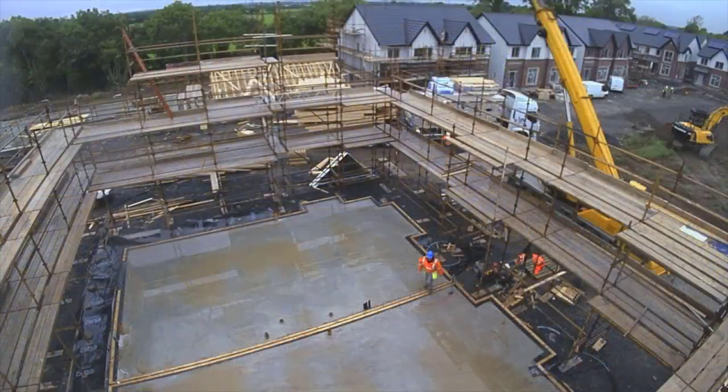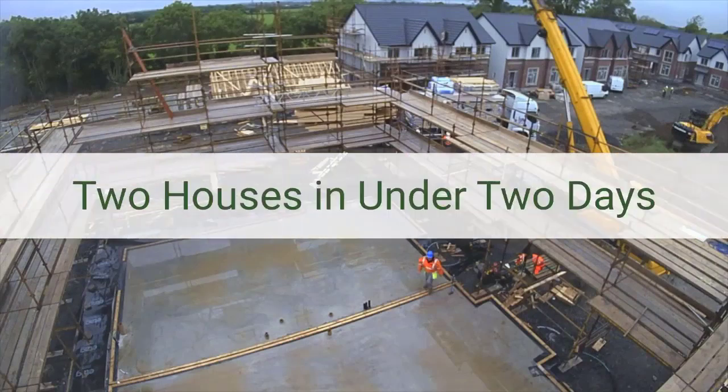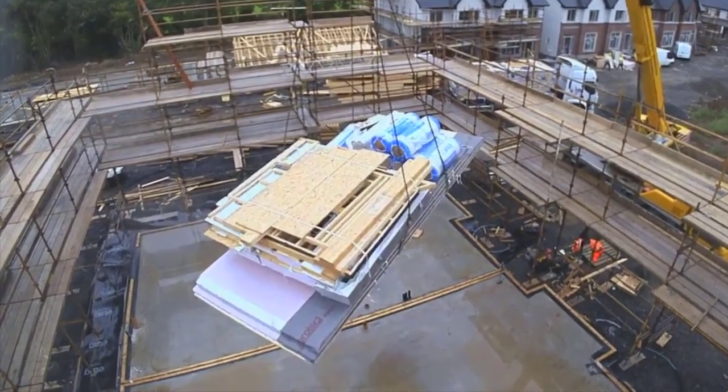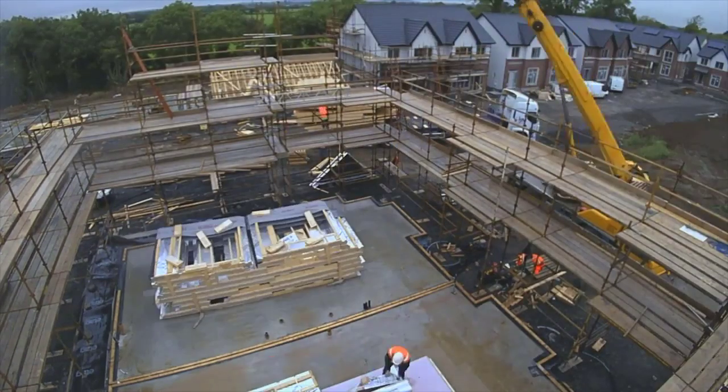Let's take a quick look at another example of timber frame construction, this time two houses in less than two days. These timber frame components are stacked in reverse sequential order at the factory, so only one lift is required to move them directly into position when they arrive on site.